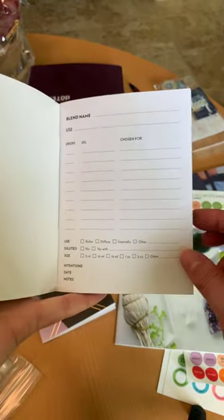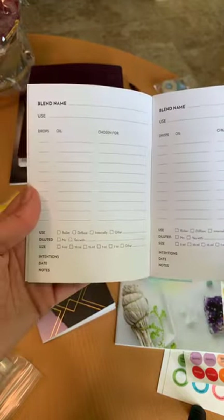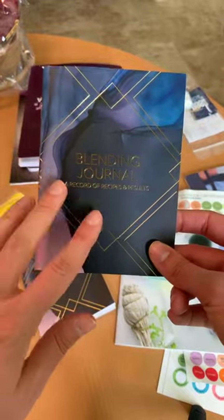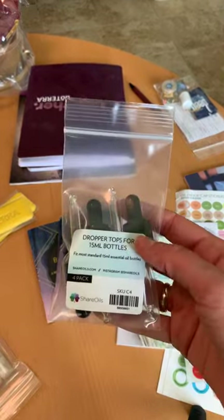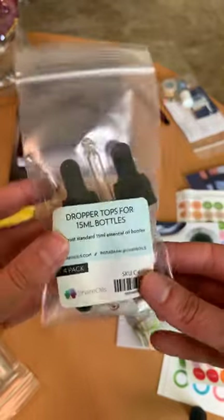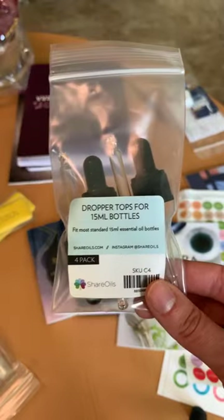She also has a blending journal, which I love — because how many times are we trying out new blends, making new rollers, and now you can keep track and write notes like 'this worked really well' or 'next time I'm going to add a little more of this.' She has a beautiful book to record your favorite recipes. She also has the best dropper tops — they are a beveled tip — and they work great. She has them for 5ml as well as 15ml bottles.